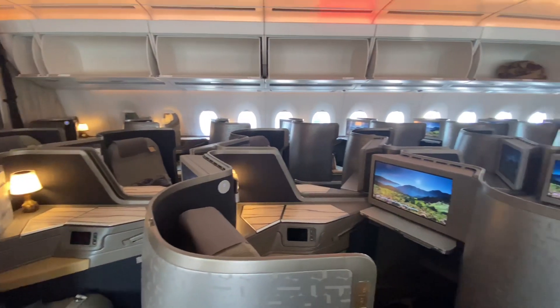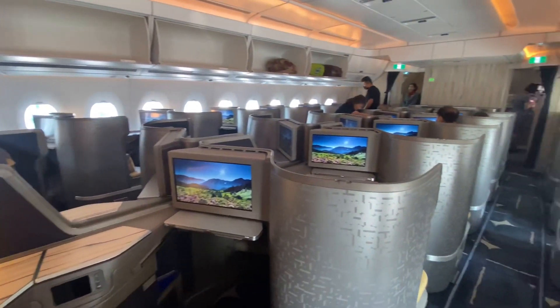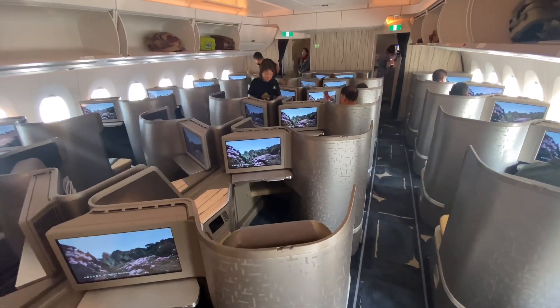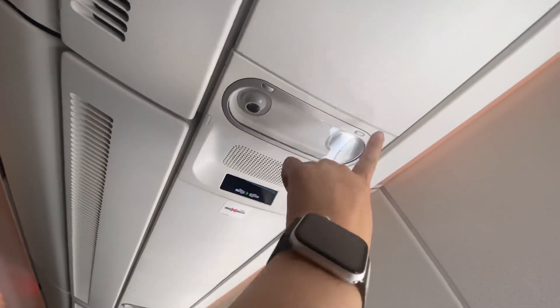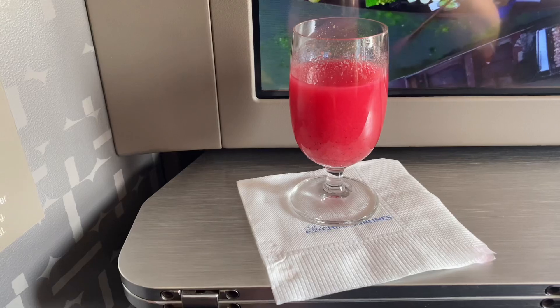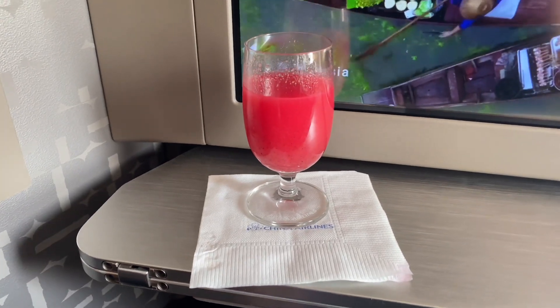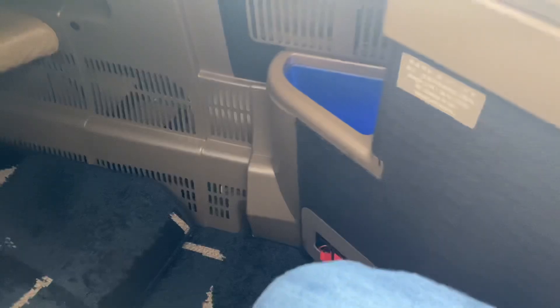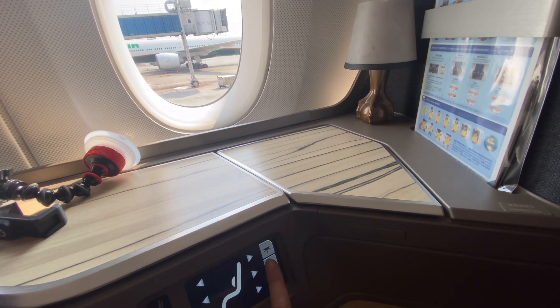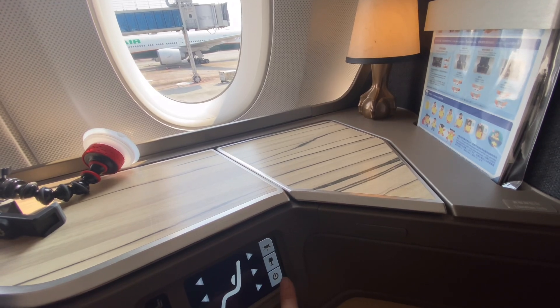Business-class occupancy was only 30% this time, providing ample space for filming. Additional reading lights in the ceiling added to the ambiance. China Airlines' signature welcome drink — dragon fruit juice — was served upon boarding. The spacious legroom offered a comfortable experience, and there was an additional storage area with blue lighting. A small touch panel allowed for adjusting the lamp and chair, setting the mood for the flight.